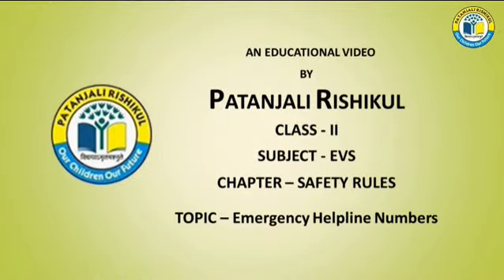An educational video by Patanjali Rishikul. Class 2. Subject: EVS. Chapter: Safety Rules. Topic: Emergency Helpline Numbers.